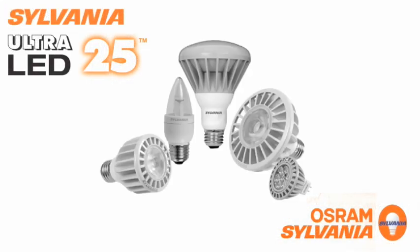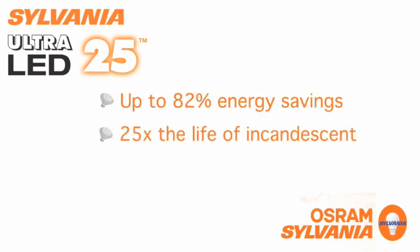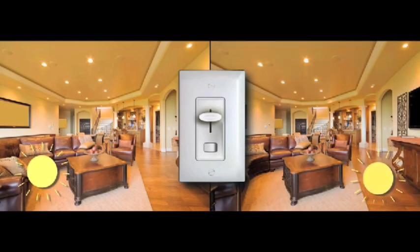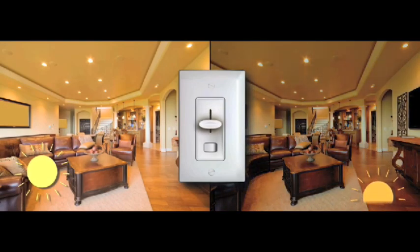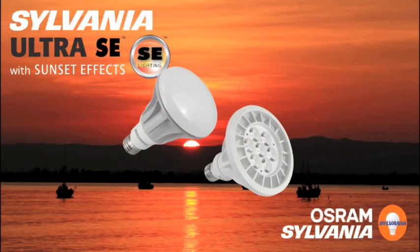while offering up to 82% energy savings and 25 times the life of incandescent lamps. Our Ultra SE with Sunset Effects lamps get warmer in color as they dim, just like an incandescent lamp, changing from 3000 Kelvin to 2000 Kelvin as the lamp dims,